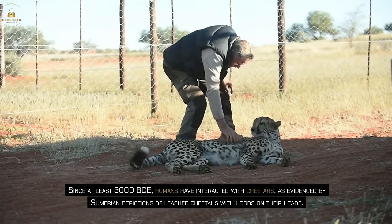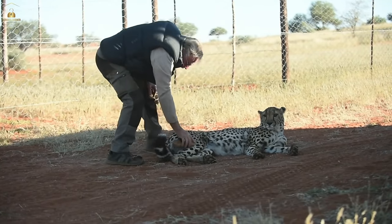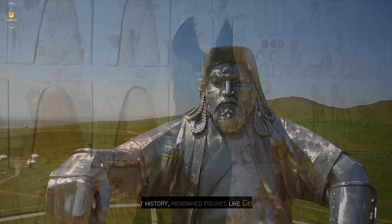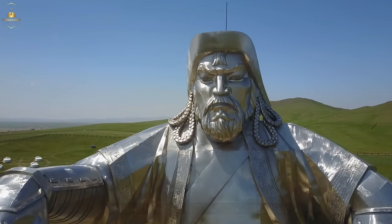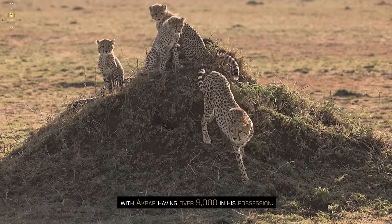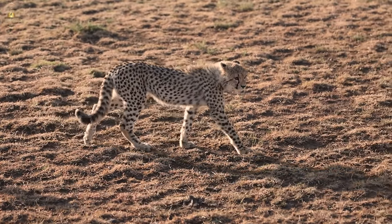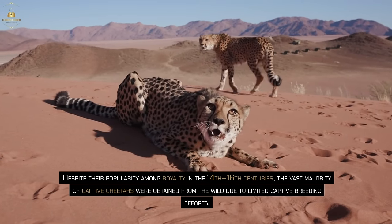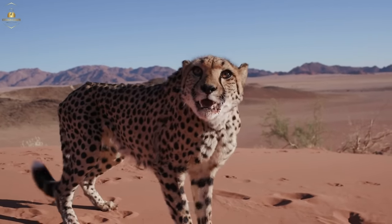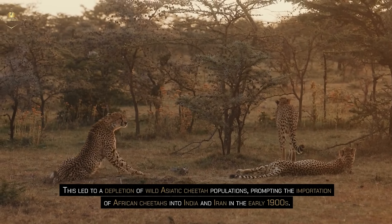Since at least 3000 BCE, humans have interacted with cheetahs, as evidenced by Sumerian depictions of leashed cheetahs with hoods on their heads. In ancient Egypt, the cheetah held significance as a symbol of royalty, embodying the cat goddess Mafdet. Throughout history, renowned figures like Genghis Khan, Charlemagne, and Akbar the Great of India kept cheetahs as pets, with Akbar having over 9,000 in his possession. These majestic cats were also employed for sporting purposes, trained and harnessed for release during hunts. Despite their popularity among royalty in the 14th–16th centuries, the vast majority of captive cheetahs were obtained from the wild due to limited captive breeding efforts. This led to a depletion of wild Asiatic cheetah populations, prompting the importation of African cheetahs into India and Iran in the early 1900s.